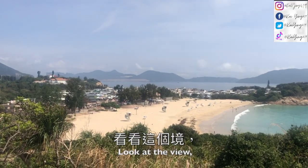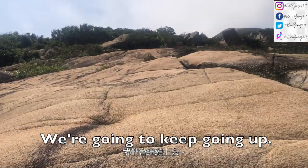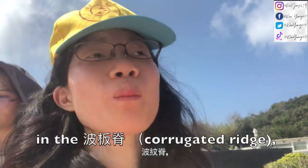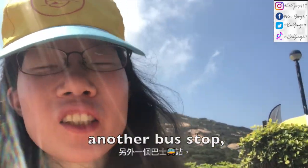We are now going up. You can see the old beach from here. We are going to keep going up. We kind of got stuck in the undergrowth, so now we are going to take the bus back out to another bus stop.